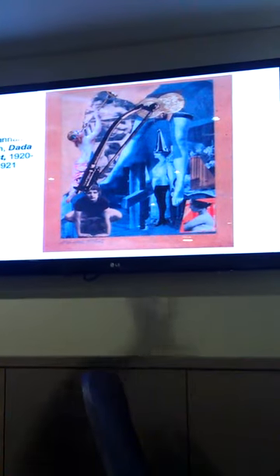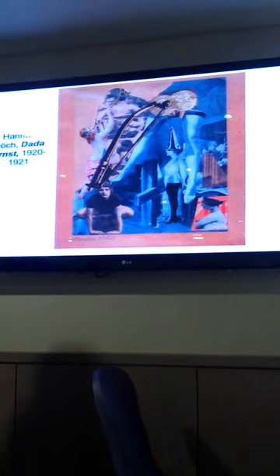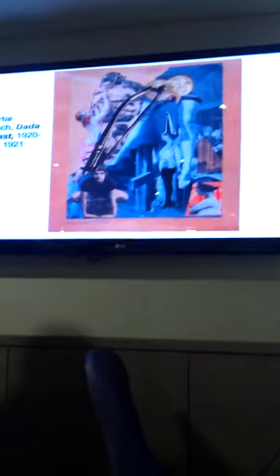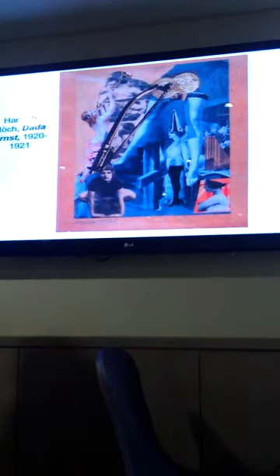Höch's work is all pasted papers, bits of media. She also used fabric patterns, which is quite interesting, alluding to her work as a fabric designer.